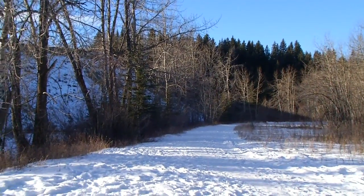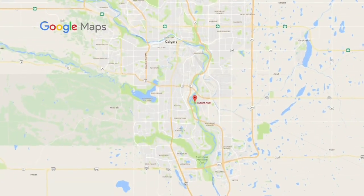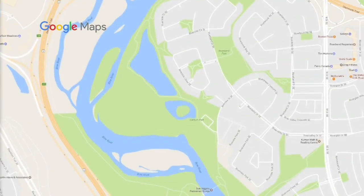Many people would probably be surprised to find out how many amazing inner-city places they can go to see some wildlife. Carburn Park comes to mind — it's one of my favorites, probably because when I was a kid I played in that area before River Bend or Carburn Park was even a park.